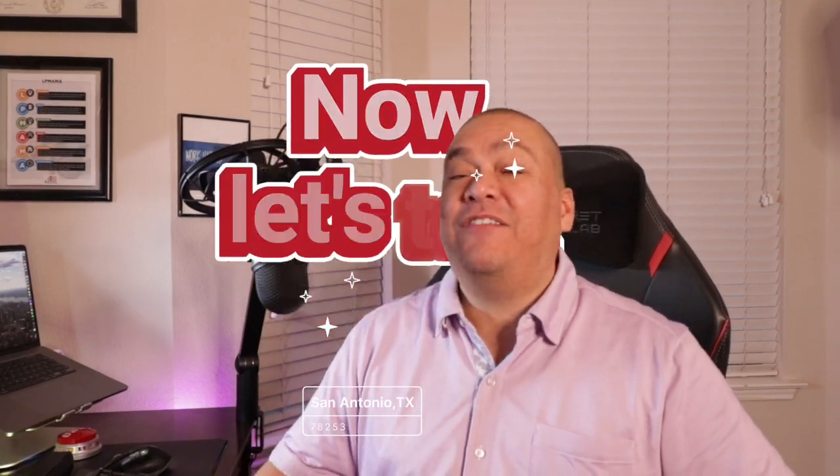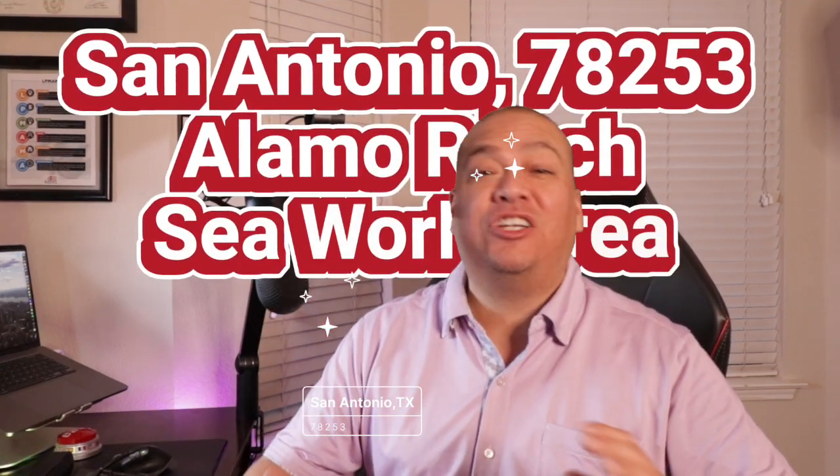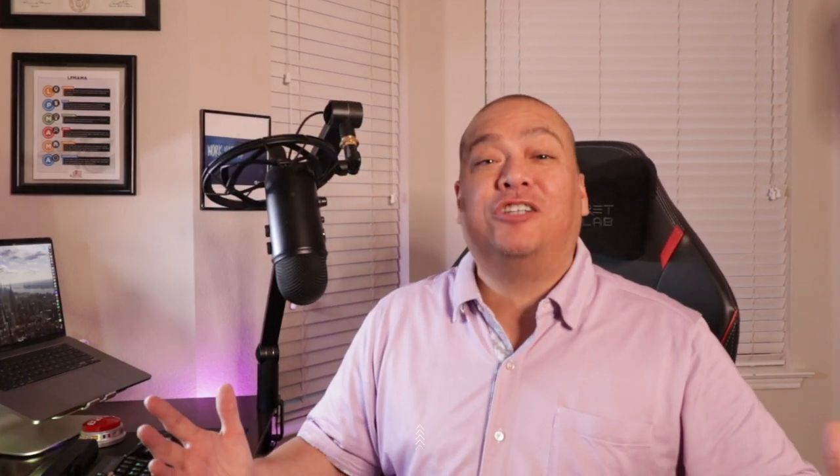Now let's talk about San Antonio 78253, Alamo Ranch, SeaWorld area. A total suburban paradise. It's all about families, great schools, and awesome places to hang out and eat.